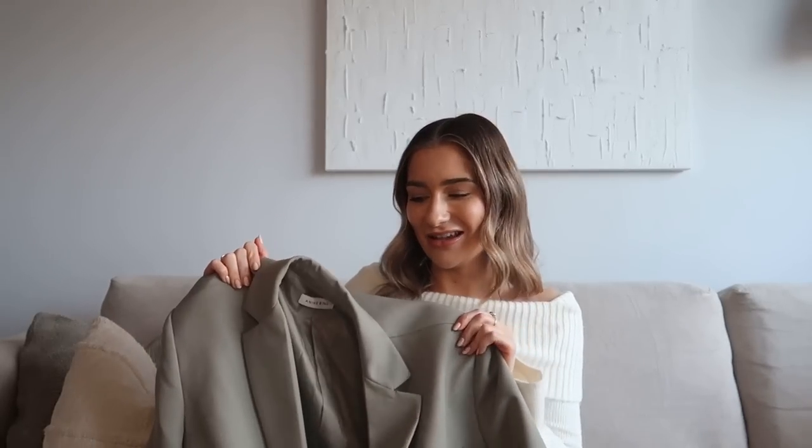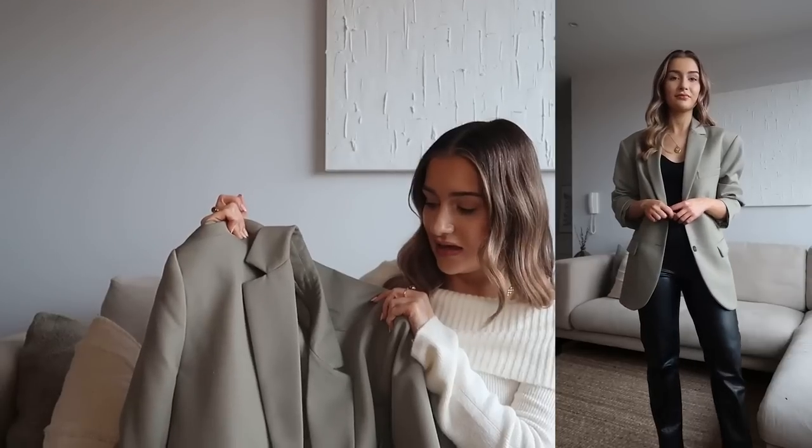Another outerwear piece I adore is my Anine Bing wool blazer. I got this at the back end of summer — when I first showed it in a video it divided a lot of opinion. It's definitely an oversized fit and I said I was going to get it tailored but I never did. Even still, I've worn it so so much. It's my number one go-to for an evening out — nine times out of ten I'll wear this with an all-black outfit underneath. It's perfect for winter but also great come spring and summer — the sage green tone goes perfectly with lighter blue denim, mini dresses, or denim shorts.